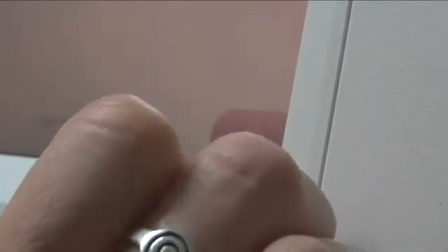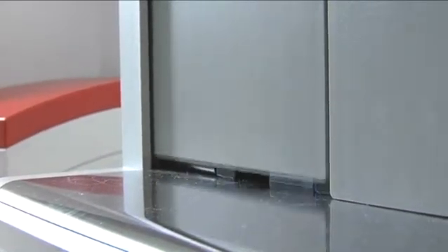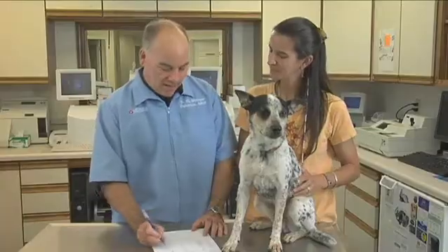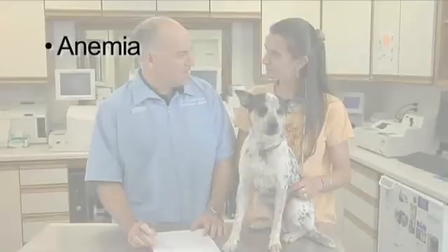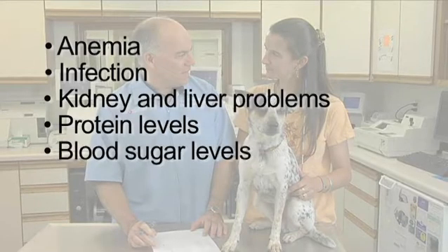Your veterinarian may run blood tests in-house or at a send-out laboratory nearby, or both. Blood work uncovers a number of important clues about your dog's health. Your veterinarian can look for anemia, infection, kidney and liver problems, protein levels, blood sugar levels, and any condition that might need attention.